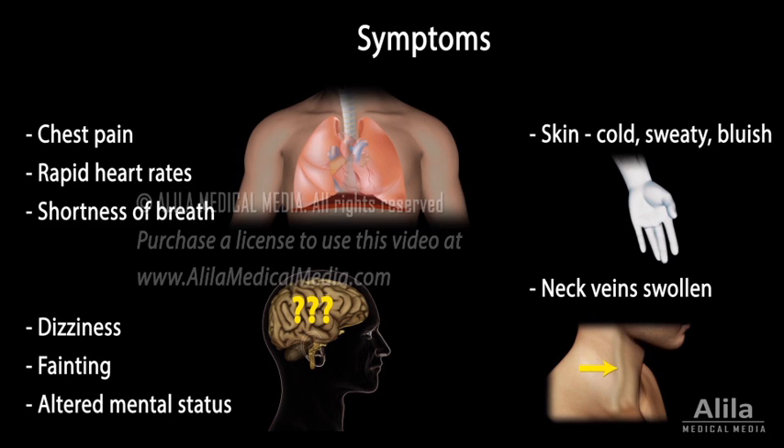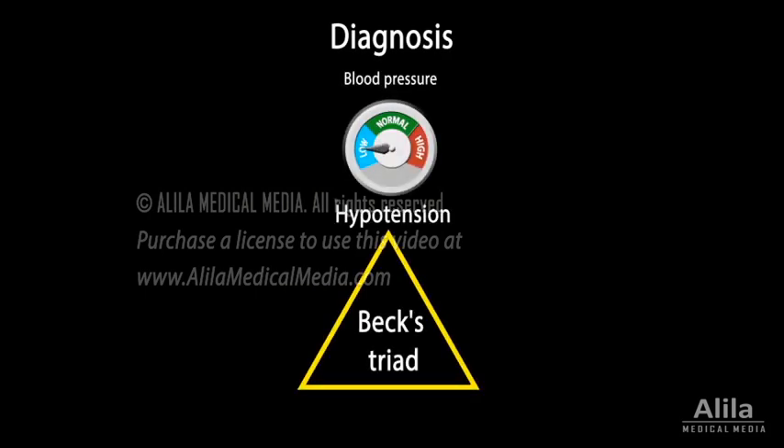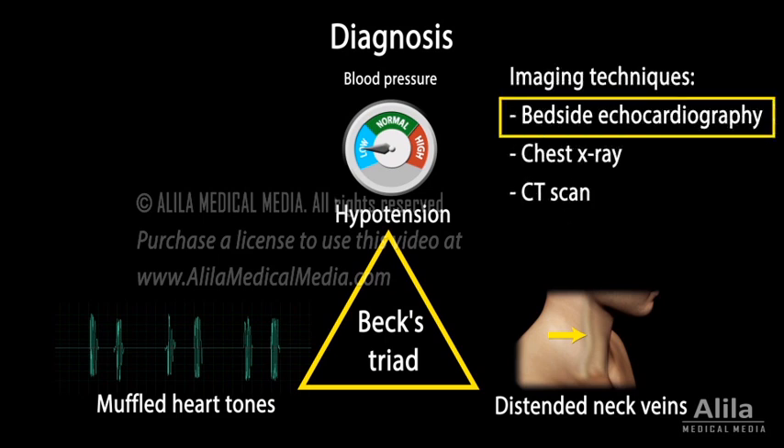Diagnosis is based on clinical evaluation, typically the presence of Beck's triad: hypotension, muffled heart tones, and distended neck veins. Among imaging techniques, bedside echocardiography is the preferred method to visualize and determine the size of effusion.